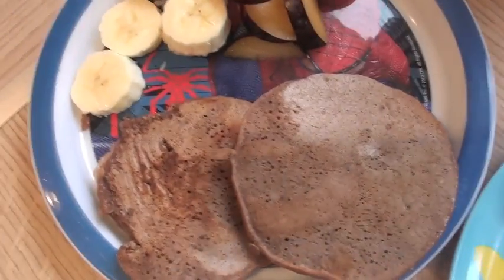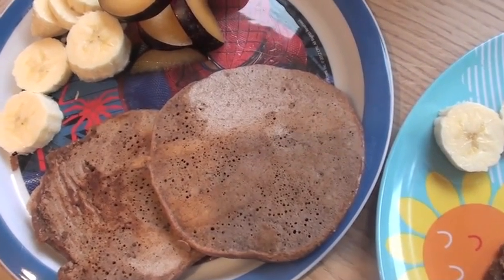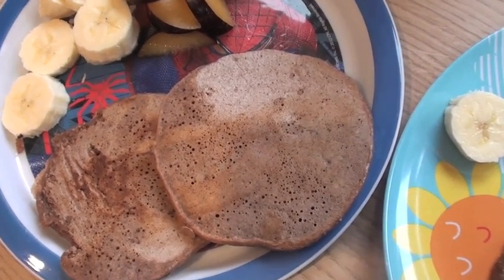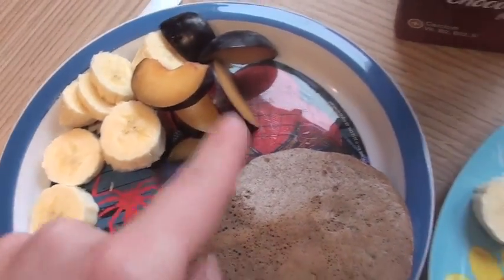So Saturday morning for breakfast the kiddies have got chocolate pancakes. I just use my normal recipe — that's light brown flour, one egg, chia and flax — and then I use this chocolatey soy milk. The kids have got bananas and plums.